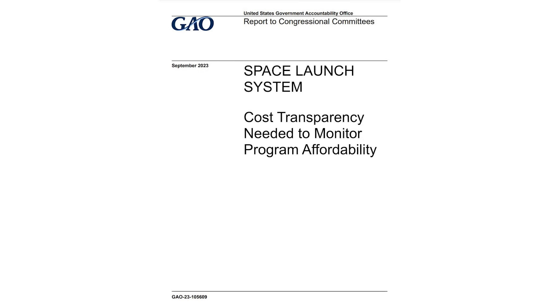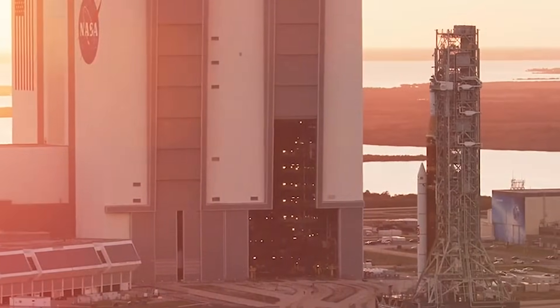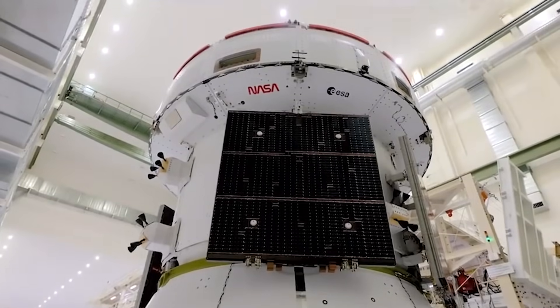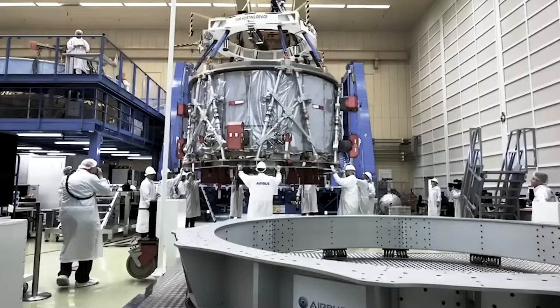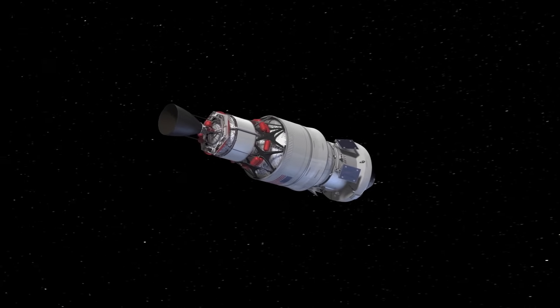The recent audit was completed by the GAO, or the United States Government Accountability Office. This 21-page report highlighted the future plan of SLS in relation to the Artemis missions and why NASA needs to improve its transparency, among other things. The report was quoted saying that NASA does not plan to measure production costs to monitor the affordability of its most powerful rocket, the Space Launch System, or SLS. After SLS's first launch late last year, NASA plans to spend billions of dollars to continue producing multiple SLS components, including core stages and rocket engines needed for future Artemis missions. The program is also working to produce hardware for more capable versions of the SLS, such as Block I-B and Block II, for use on later missions.